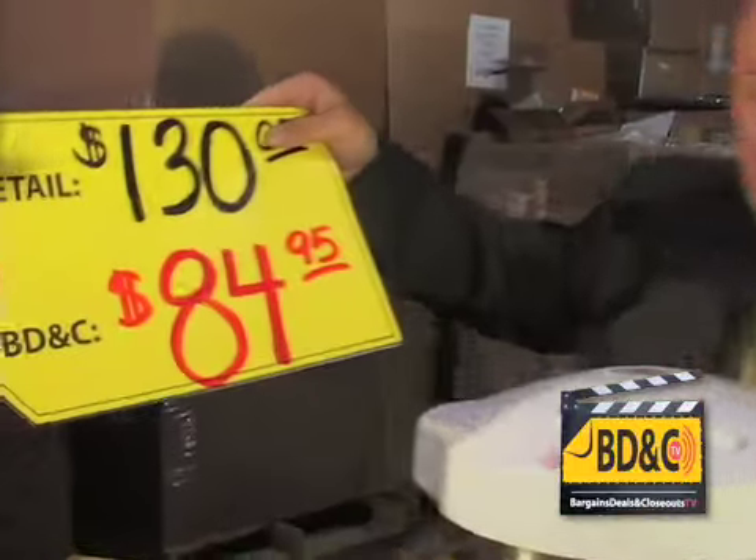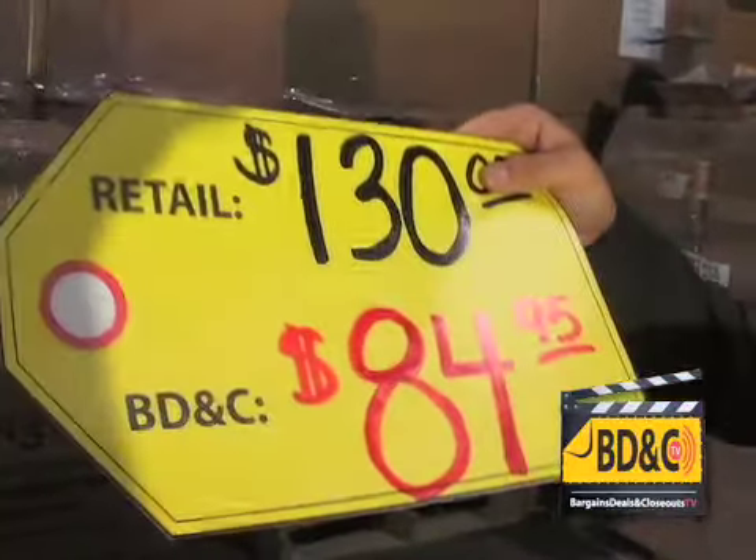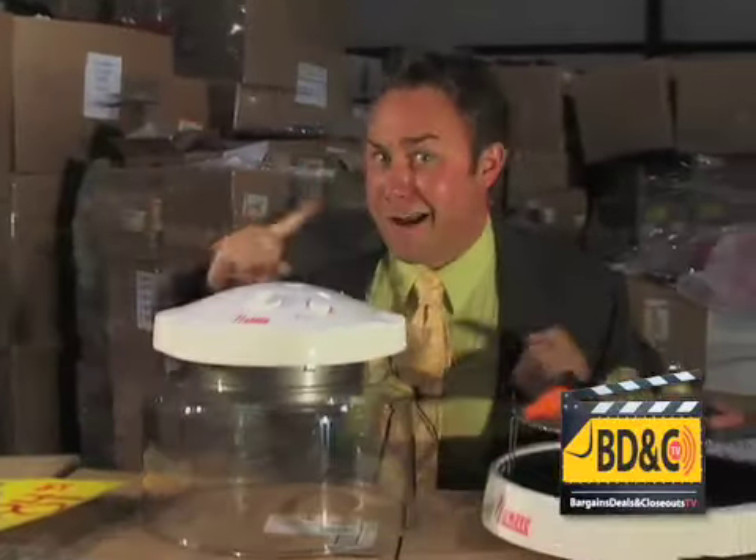Regular retail price $130. We're blowing that place out of the water with $84.95. We have hundreds in the warehouse and they gotta go.